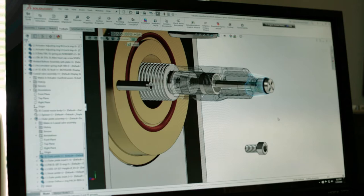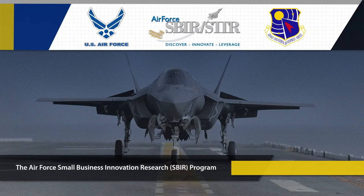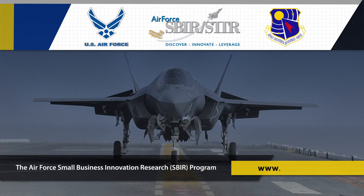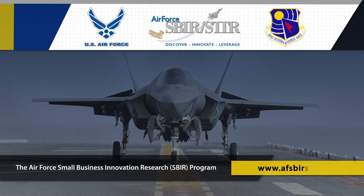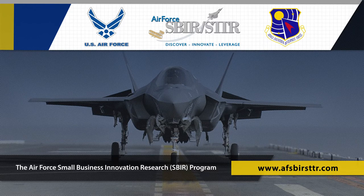Active Signal Technology's fuel valve and actuator system is a perfect example of how the Small Business Innovation Research Program helps the Defense Department meet its better buying power goals of controlling costs while getting effective new technologies into the hands of U.S. warfighters.